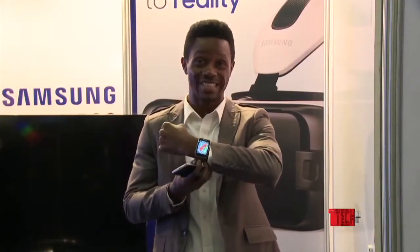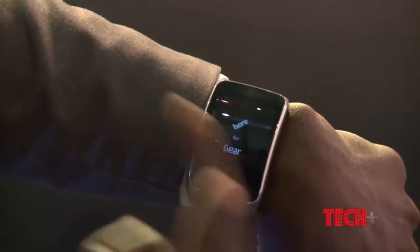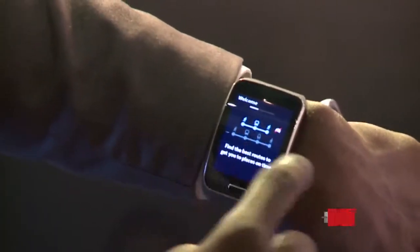I have this on my wrist which looks like a futuristic watch — it's called the Gear S. When you're trying to locate a particular location, instead of looking for your phone for maps, you can easily navigate from here by finding where you are, and then it picks up your location and you can actually jump to the next location.